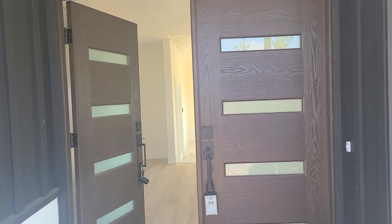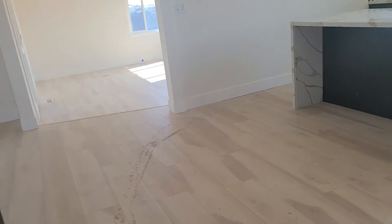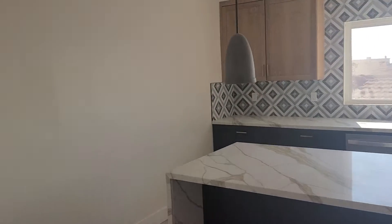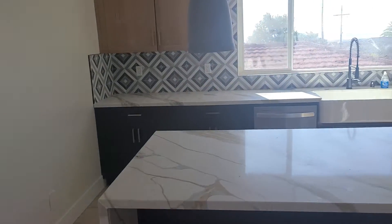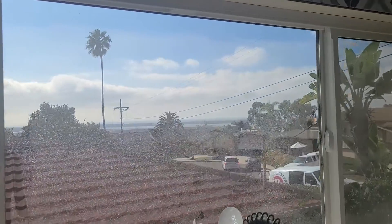Hey everybody, it is Eric Lucas with GG Homes out here in Bay Ho right now and we are finishing up a flip right here. This is a 3-2, about 1,500 square feet, but the best part about this property is going to be the view of the bay and the ocean from your kitchen this way.